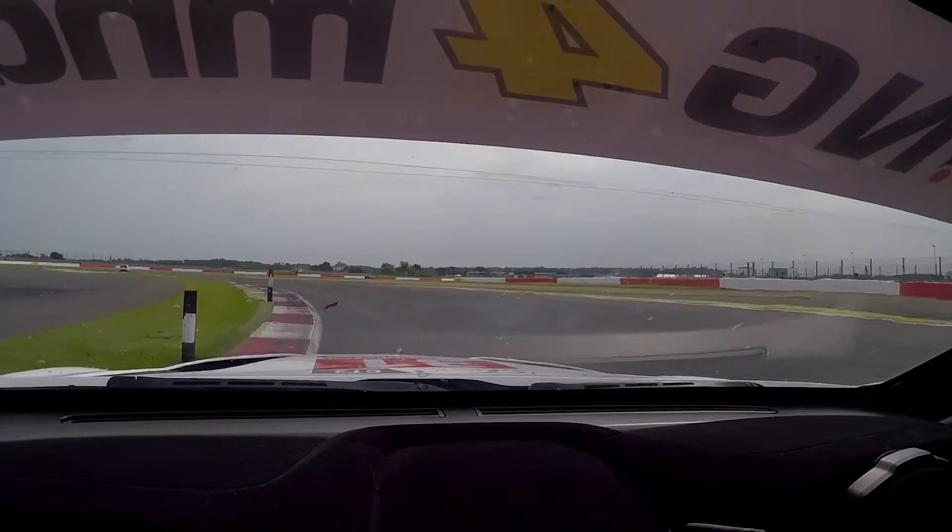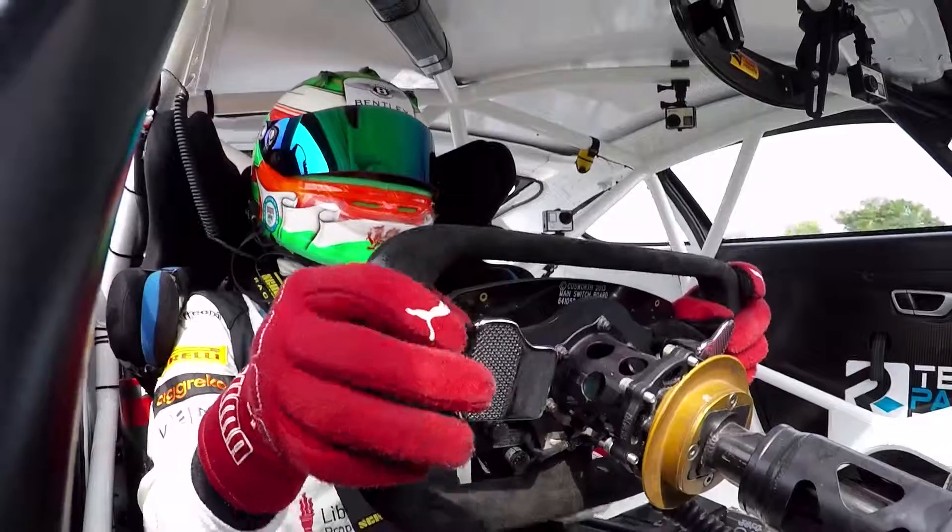Here we are coming into Maggotts Becketts. We're in fifth gear now, little dab of the brakes over the curb, down to fourth for the next one, over that curb, down to third for the next one. You've got to keep a really nice flow through this — use all the track on the way out down the Hangar Straight.